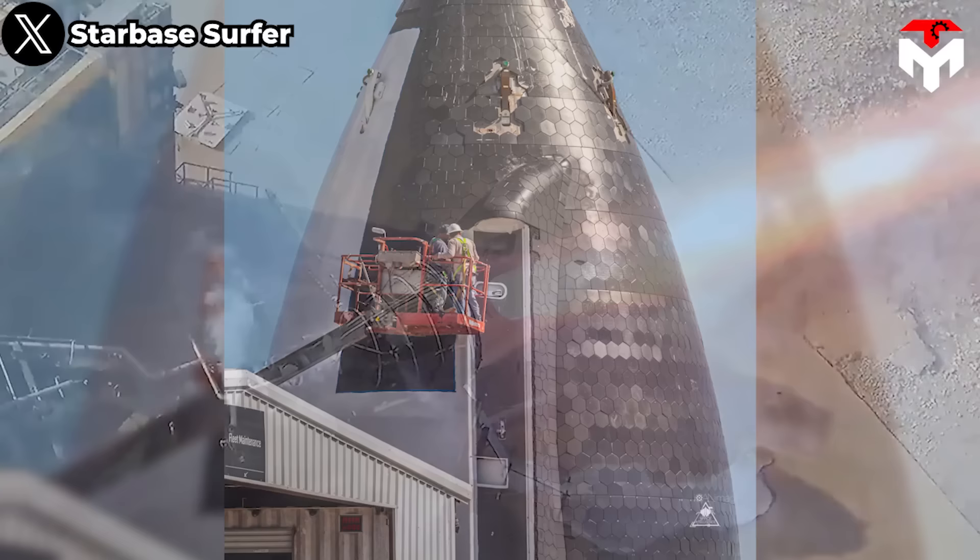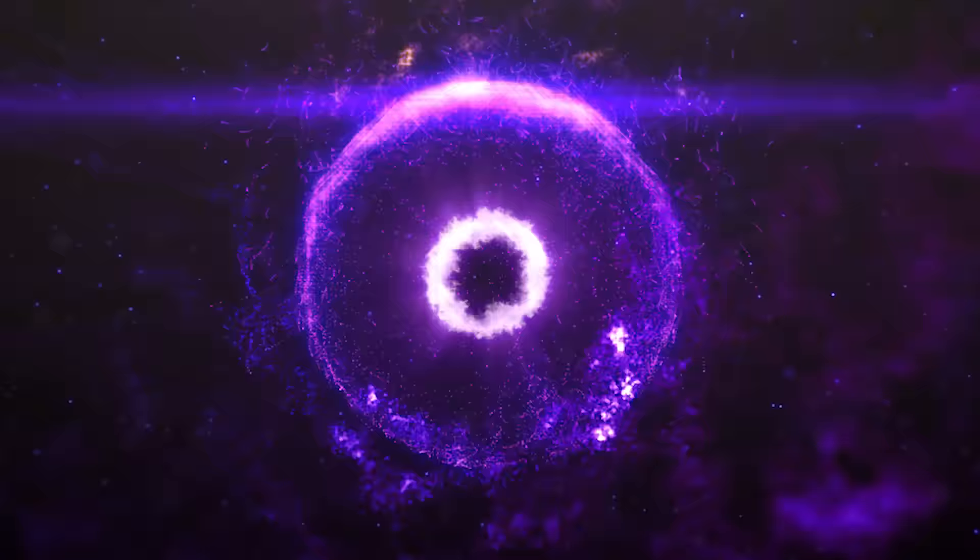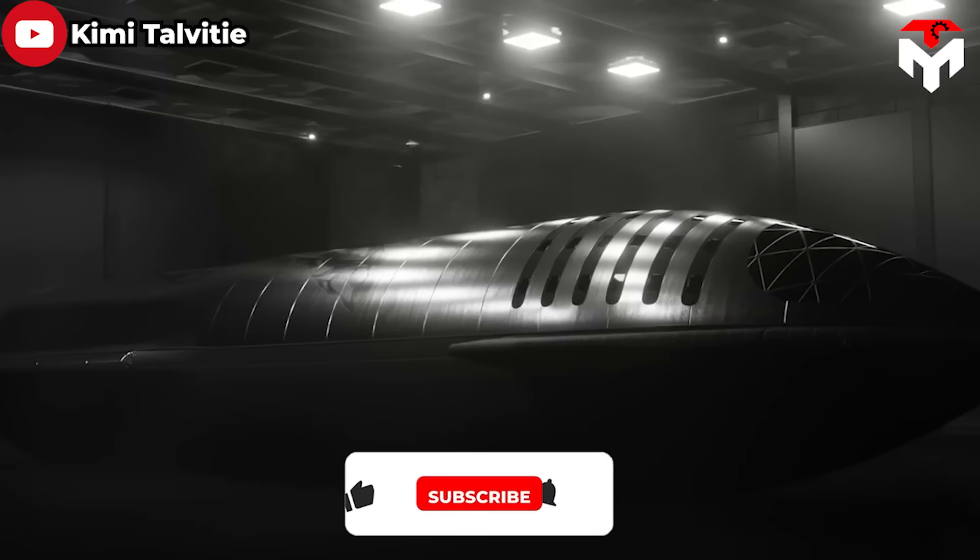Over the past year, SpaceX has conducted a series of tests on mock-ups of Starship Lunar Lander components, showing that progress on the HLS program is snowballing. Most notable among them is a big update on Starship HLS recently revealed by NASA — and we'll discuss everything about this in today's episode of TechMap.